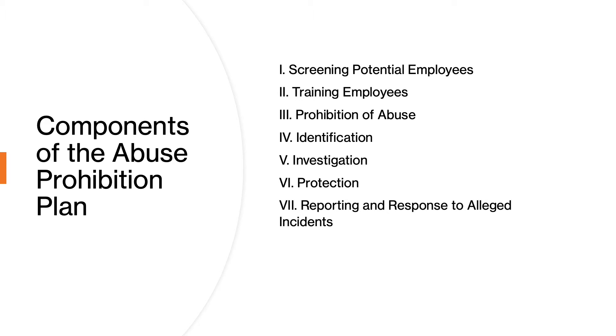Now that we know we have to put an abuse prohibition plan in place per the regulations, what does that look like? What are the components of an abuse prohibition plan? We start with hiring the right employees. We provide screening to assure that we are hiring individuals and providing them with proper training, which is the next component. The training of employees is very, very important.